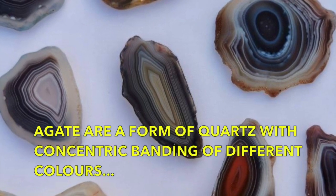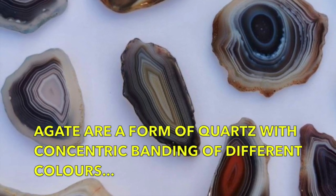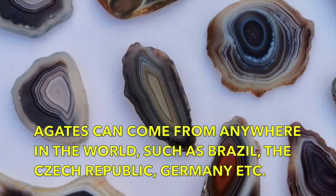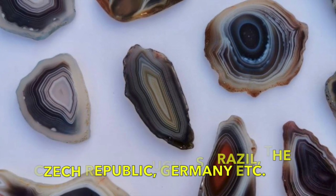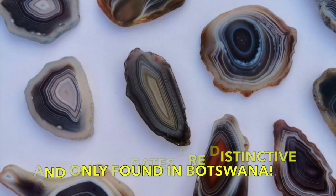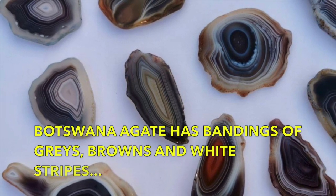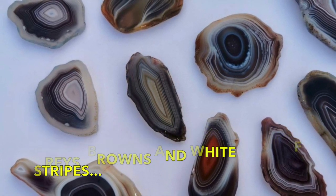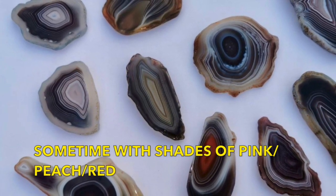Agate crystals generally are crystals with concentric banding of different colours, and agate can come from anywhere in the world whereas Botswana agate specifically only comes from Botswana in southern Africa. Botswana agate has bandings of greys, browns, and white stripes, and sometimes different shades of pink.